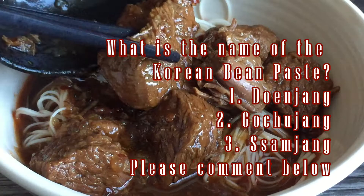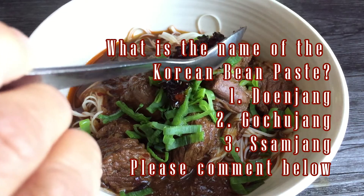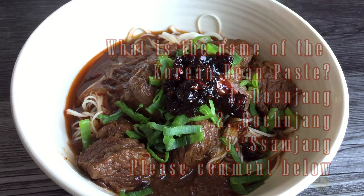You can garnish the noodles with scallions. And if you prefer it to be more spicy, I recommend that you add the Taiwanese chili bean paste instead.